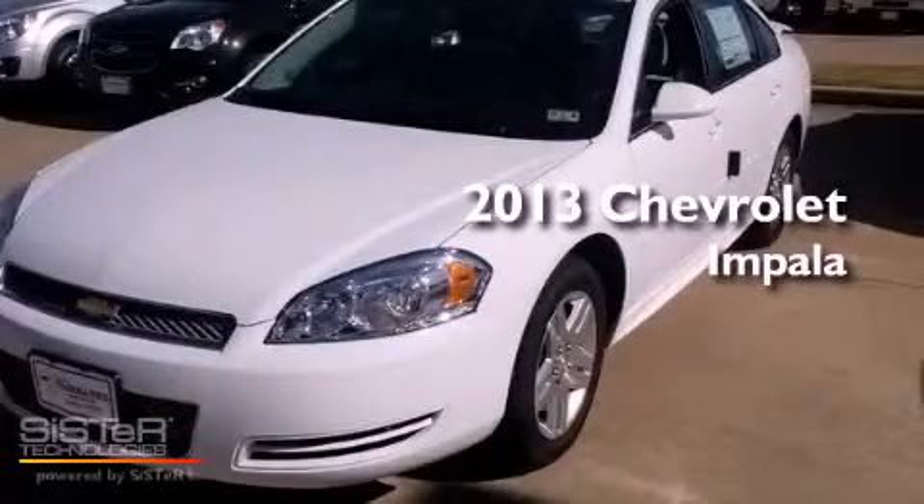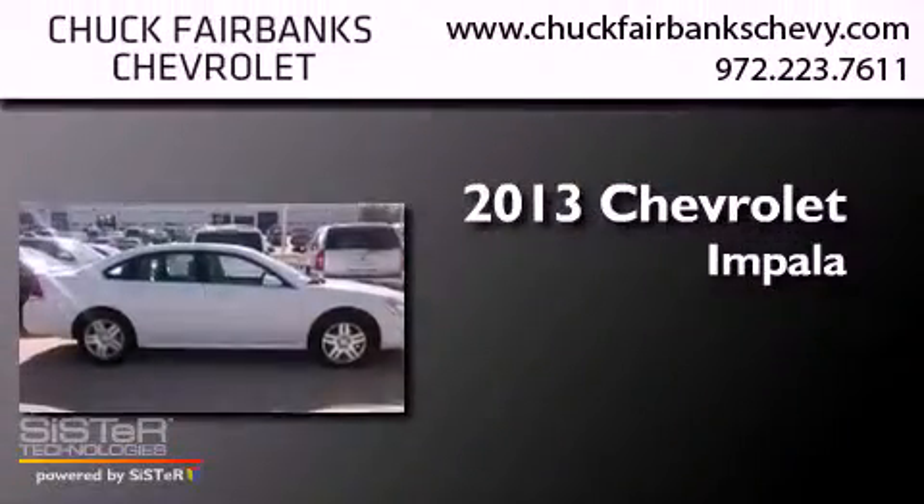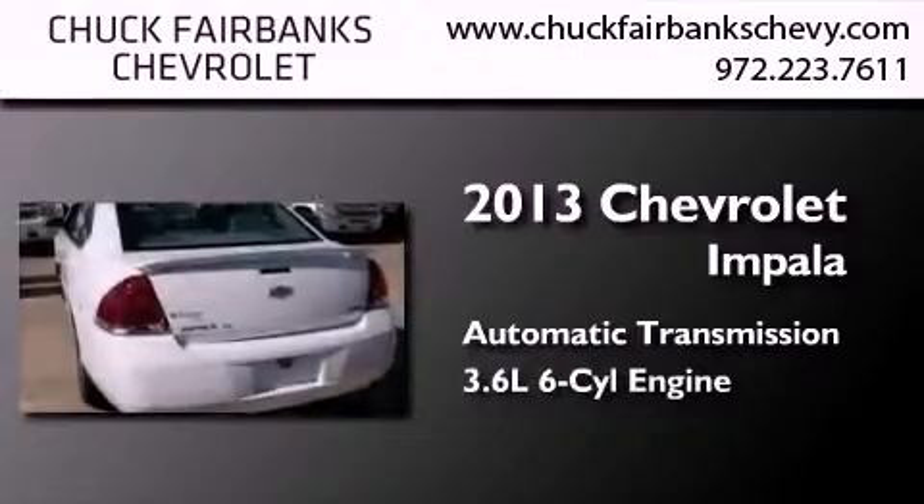This is a brand new 2013 Chevrolet Impala. This four-door sedan has an automatic transmission and a 3.6-liter V6.